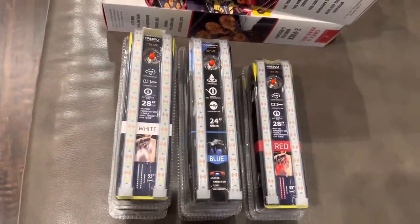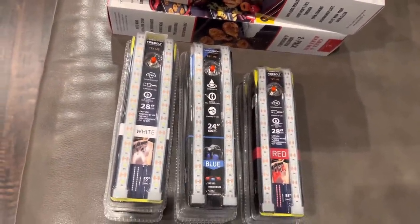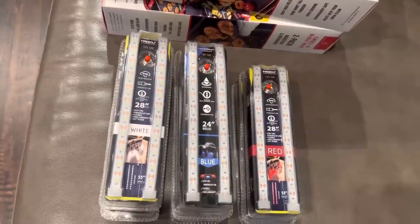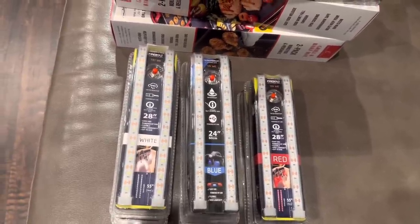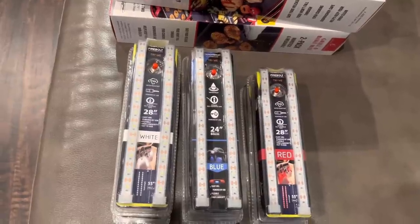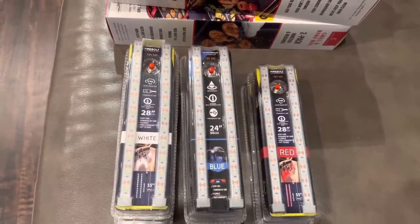These LED car lights were originally $8.50, on sale at 70% off, and Friday through Sunday there's an additional 50% off the 70% sale price — so these ended up being $1.27. I think these will make really cute stocking stuffers or gifts for Christmas.